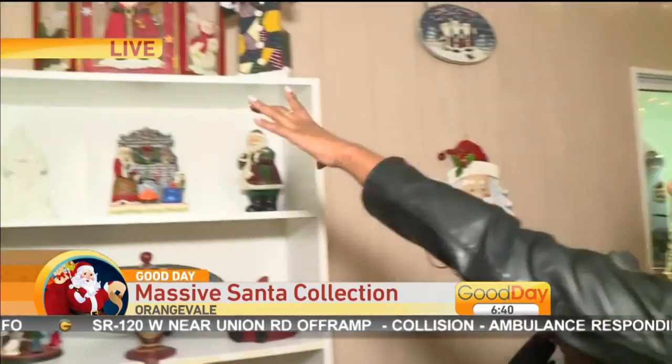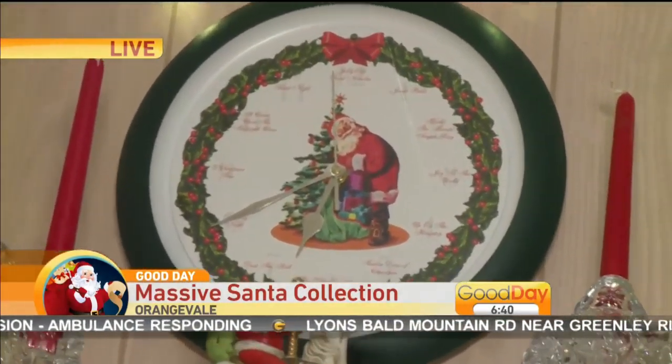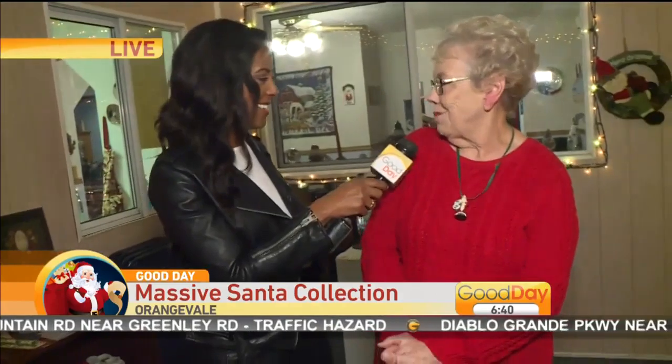You guys see this clock up here — at the top of every hour a Christmas song plays. That's cute. That's awesome! I didn't know it when I bought it. I brought it home, put the batteries in, and the first time I heard it, it surprised me. I didn't know it was going to do that.